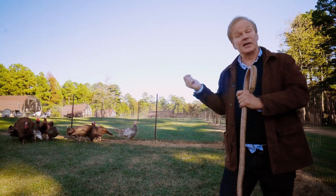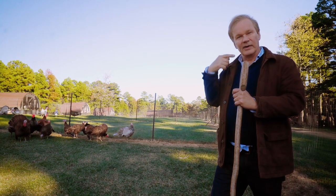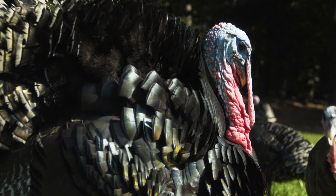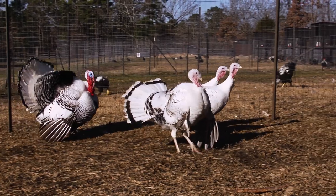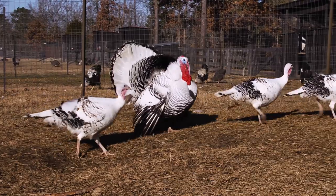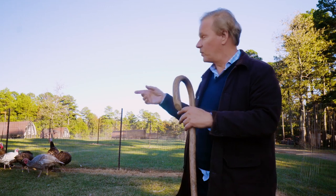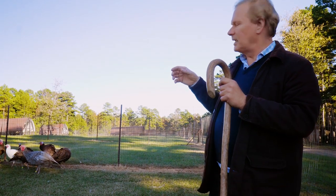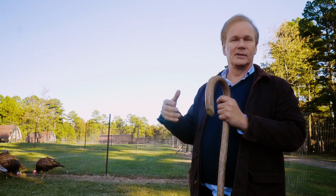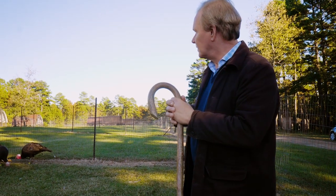The other thing about the turkey which is so interesting is the head — the caruncle. That's where all that red, fleshy color is. When they're feeling amorous, the head turns very red, and you can see the toms constantly strutting to attract the hens and also to vie against other toms, because they're constantly establishing the hierarchy — the pecking order, as it were. When they're in defense mode and fighting, sometimes the head goes blue-white, so the blood rushes out of the head as they go into fight mode.